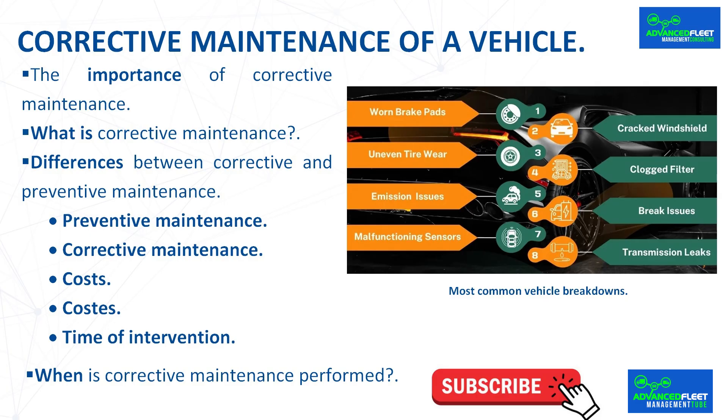Corrective maintenance is essential for keeping the vehicle in optimal working condition. Although it may involve higher costs, doing it right ensures that your vehicle remains safe and efficient. Acting in a timely manner is essential to prevent further damage and ensure safe driving. Your fleet vehicle is an investment, and addressing its mechanical needs not only keeps it operational but also improves safety.